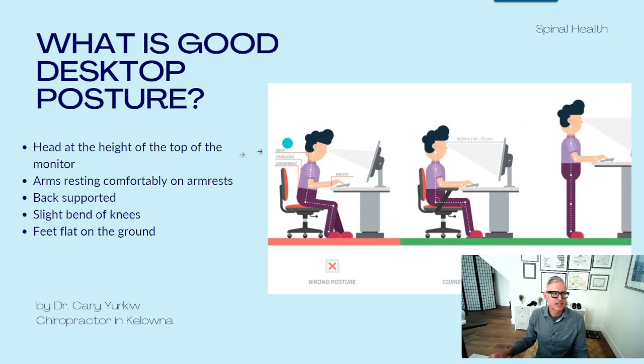Good posture is when the head is at the height of the top of the monitor, like in this position right here. Too often I see the monitor low and the person looking down, which will stress the back part of the neck because you have to flex the neck, and it's going to cause compression of the discs and the spine in the front if you do that over and over again on a daily basis. So the head has to be at the height of the top of the monitor.